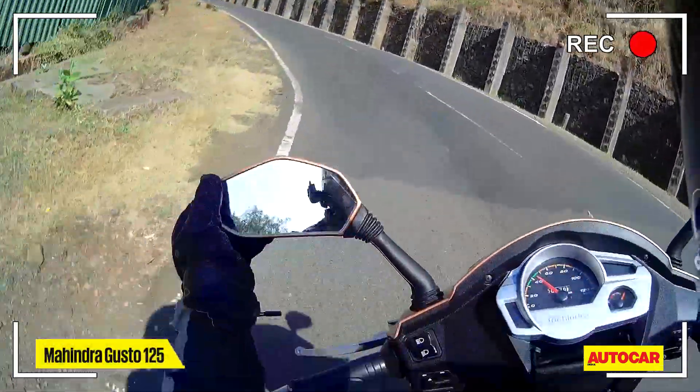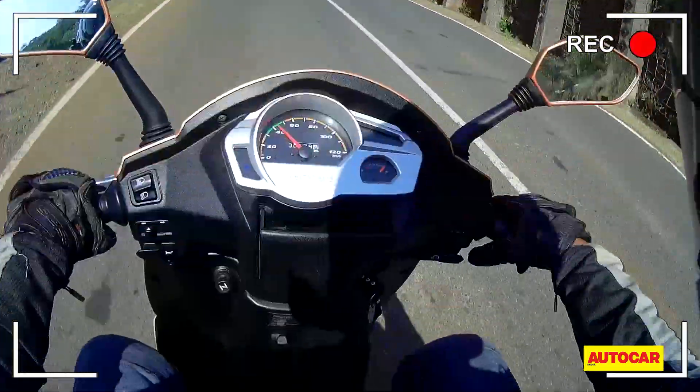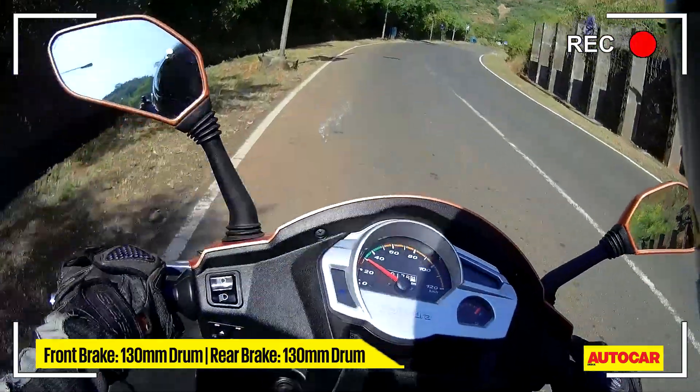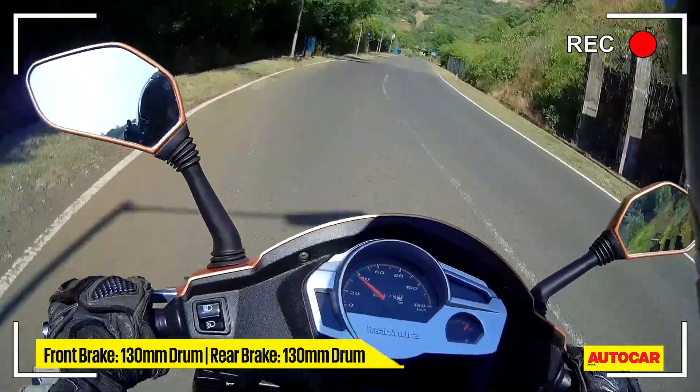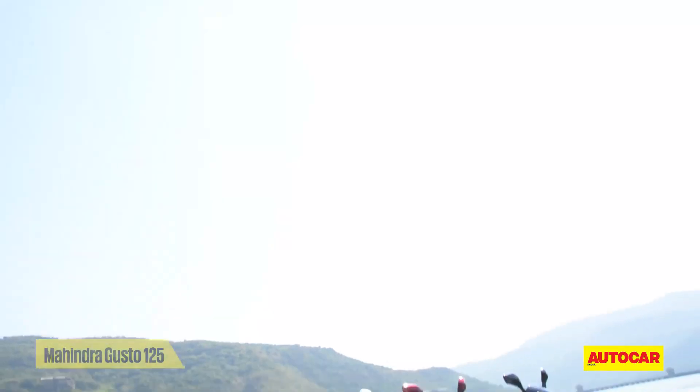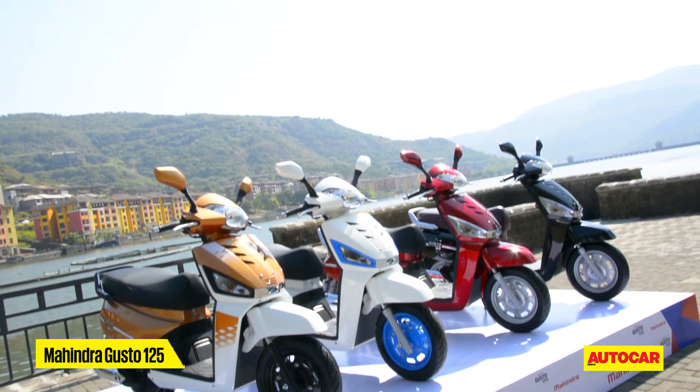Small niggles on the Gusto: mirror adjustment feels a bit awkward — you can't tilt it back easily. The other thing is the front brake; you'd really have to grab a fistful to slow the scooter down. You have to rely a lot on the rear brake in that sense.